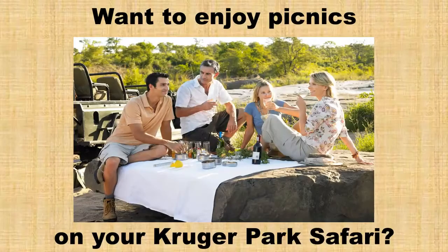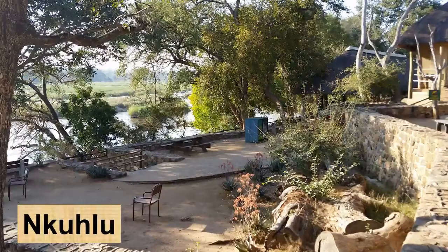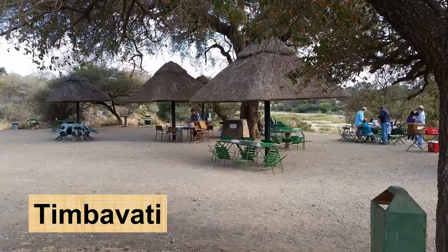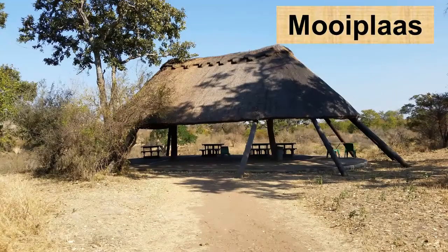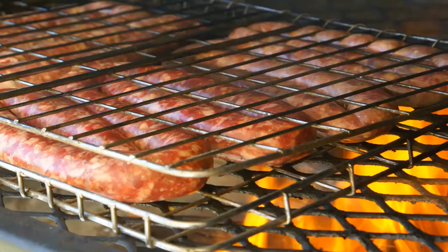Won't you enjoy picnics on your Kruger Park Safari, at beautiful picnic sites like Babalala, Parfuri, Nkutlu, Timbavati or Moiplas, where you can have a Skotel breakfast or a lunchtime braai with friends and family?